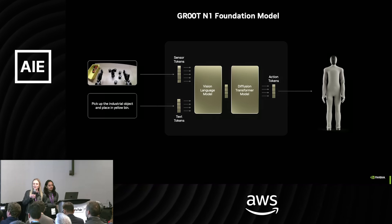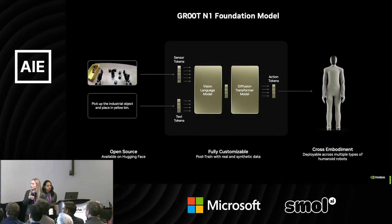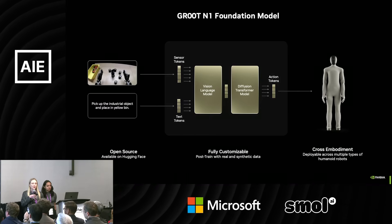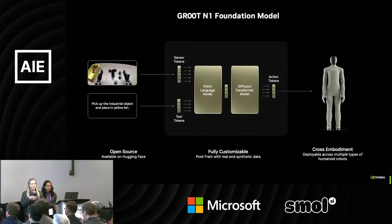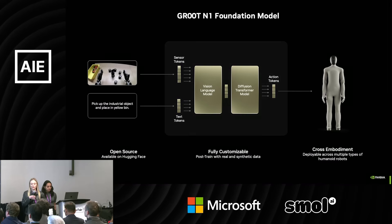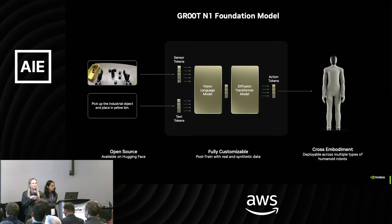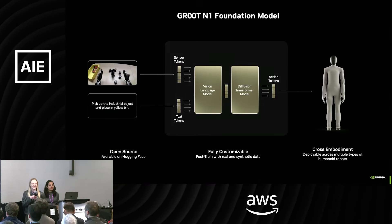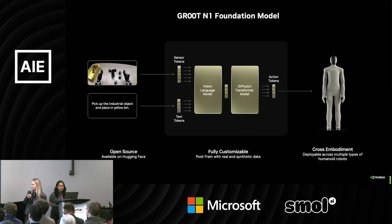The Groot N1 foundation model was announced at GTC in March. It is open source, highly customizable, and a very big part of it is that it's cross-embodiment — you can take this base model and adapt it for specific embodiments. It's a 2 billion parameter model, which in the world of LLMs is tiny, but still pretty sizable for a robot. You can take it and modify it for your embodiments and use cases.